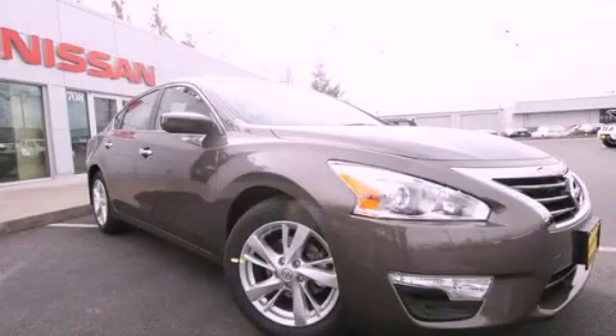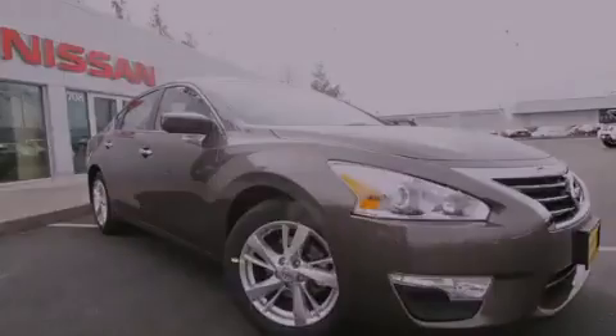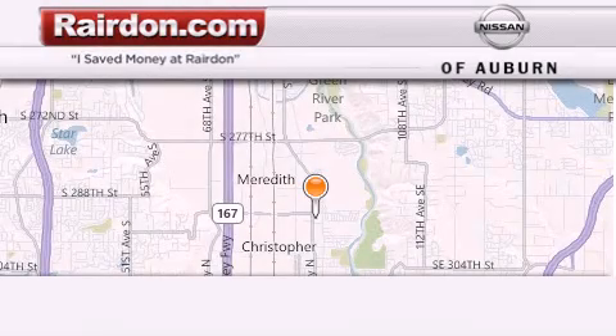Please call today to reserve this vehicle for a test drive. Thank you for considering Raritan Nissan of Auburn for your next new or pre-owned vehicle.